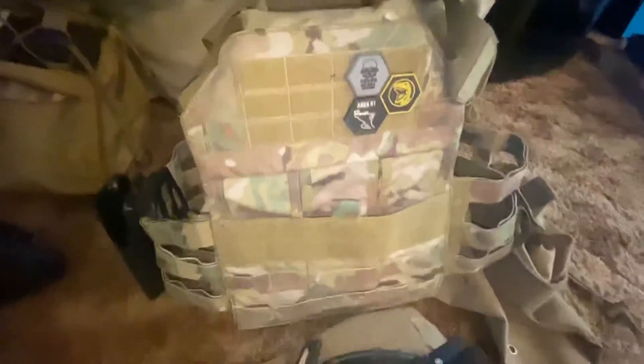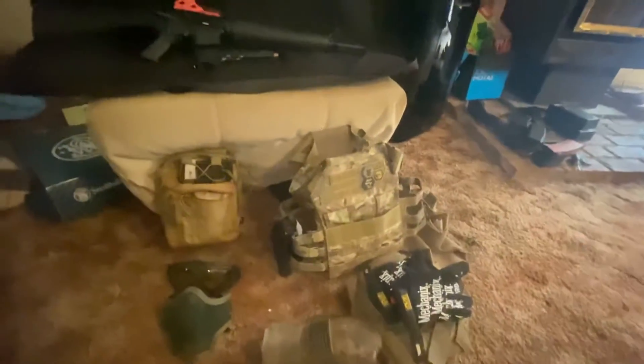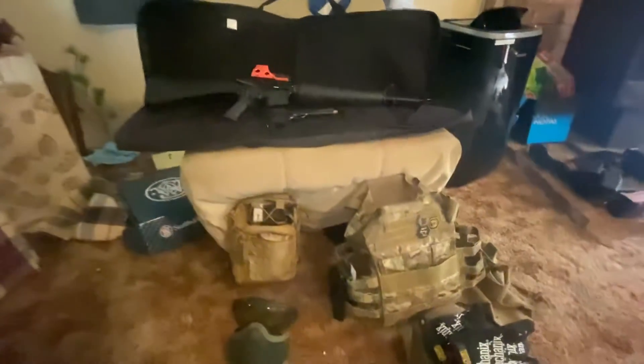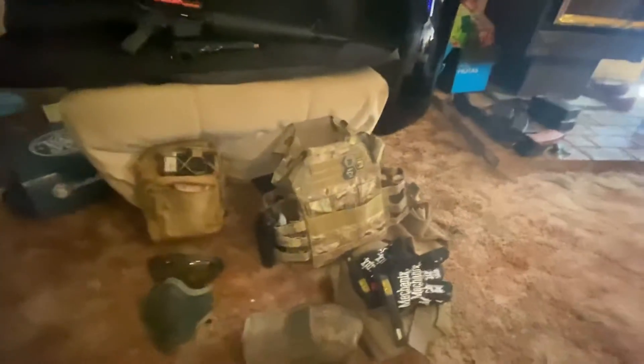Gotta love a new plate carrier — this thing is very lightweight, probably because I don't have real plates in it yet. I'm digging the smaller plate carrier for playing at fields like Anyok where I don't need to carry a lot of ammo. Even for milsim, I'm thinking about switching over to a smaller profile rig like this.